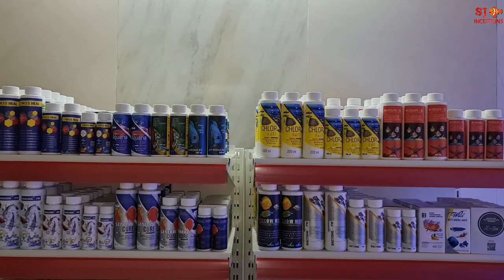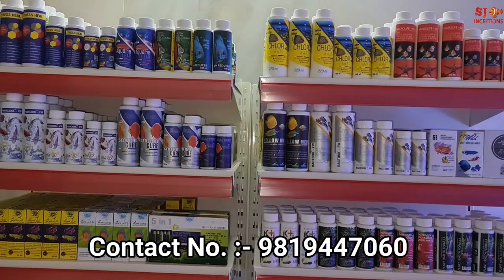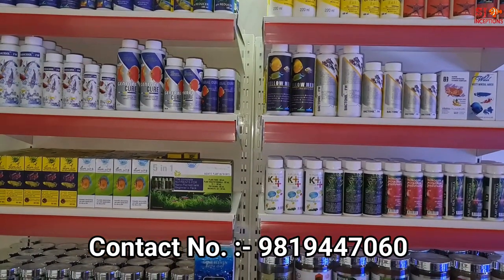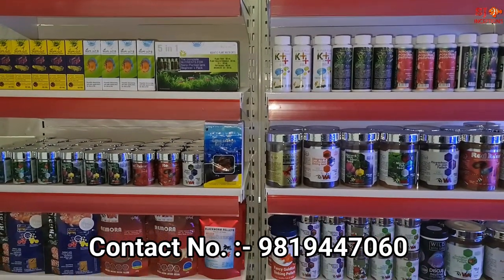Welcome to SJ Inceptions, your Aquarium channel. This is the second video of Fish and Fins. In the last video, we showed frozen food and dried food. In this video, we are going to show Aquatic Remedies products and WA feed.